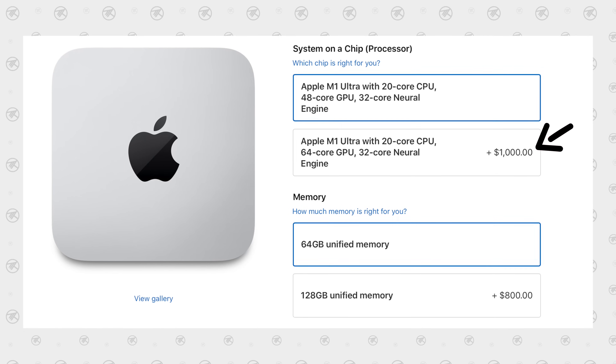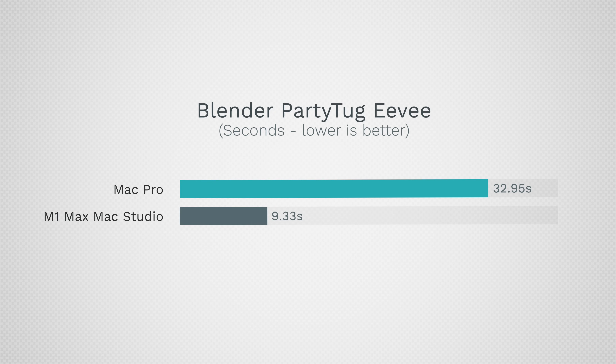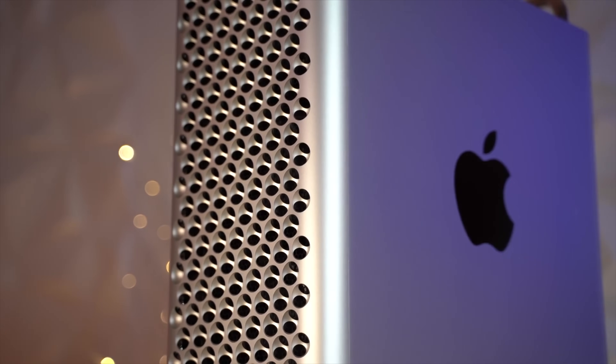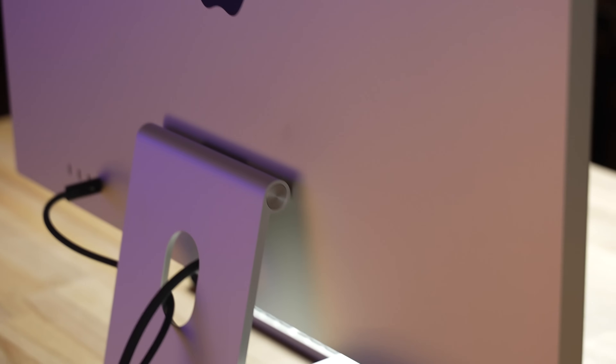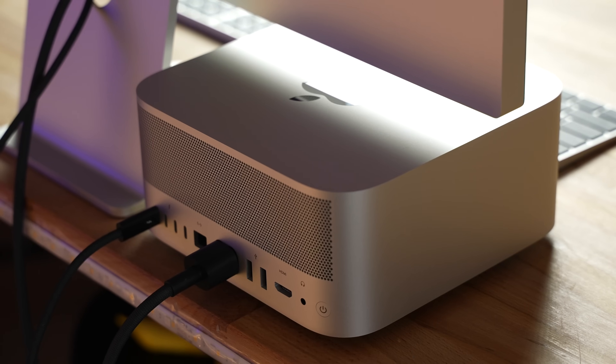Even the M1 Max model is so much faster than previous Intel Macs. Based on efficiency, the encoders, and unified memory, it's a huge improvement. So if you're upgrading from previous Macs — even Mac Pros — this gives you a really nice jump at a solid price. Keep that in mind.